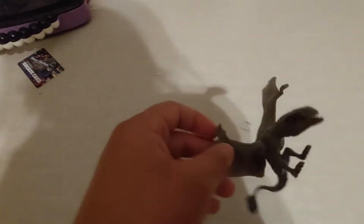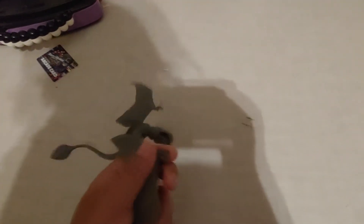This is one of my older ones — this is my Dimorphodon. Its mouth is crooked. It's really old.